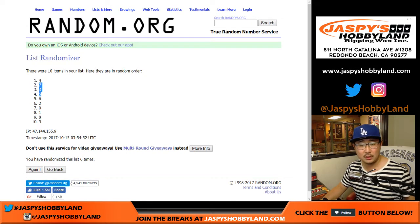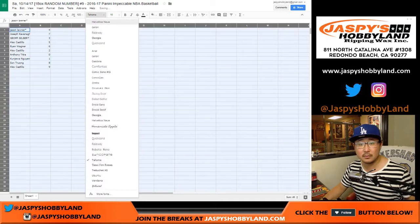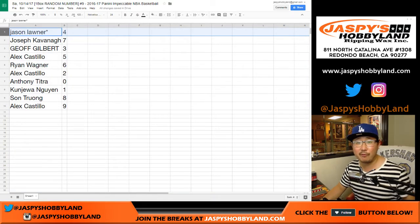Four, four — down to nine. So here's how it all shakes out. Jason Lawner, you have the number four.